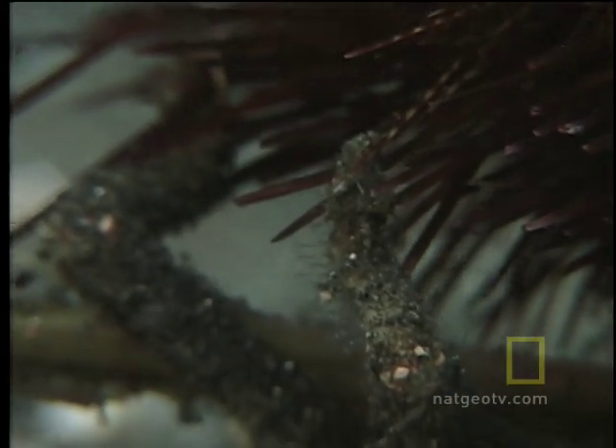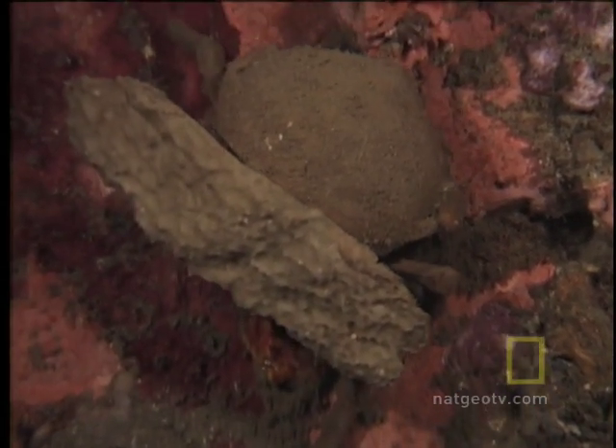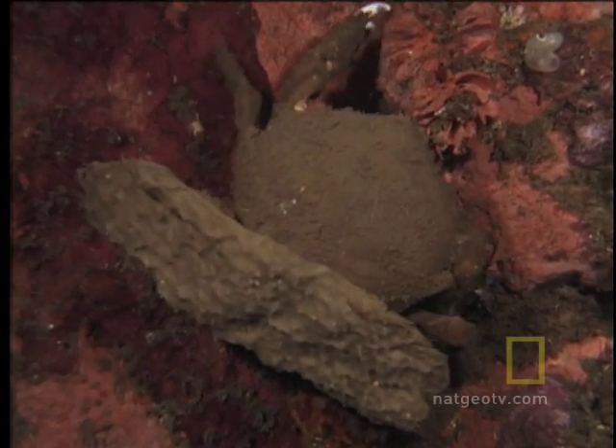Its two back legs are specially modified to carry anything it can put between itself and harm's way — a piece of dead coral, seaweed, a broken shell.